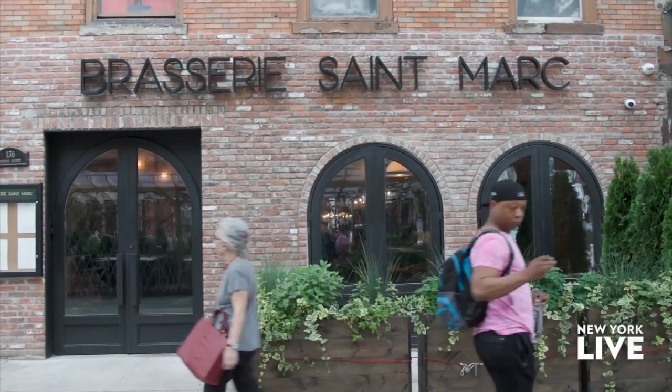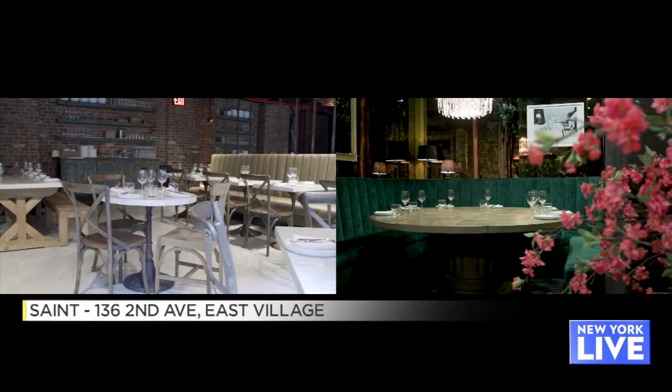If you're looking for a spot to grab a great meal and have a great time, look no further than Saint in the East Village. Today we're taking you inside. Matt, congratulations on the new restaurant — it's beautiful, it's enormous. What's the experience here at Saint?